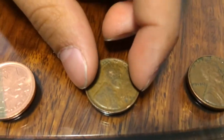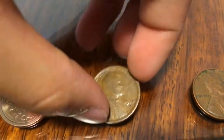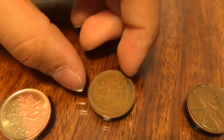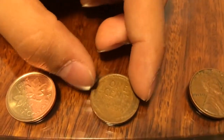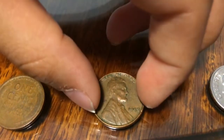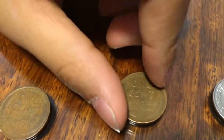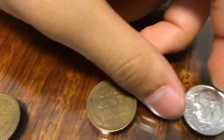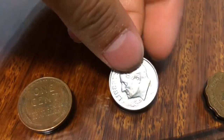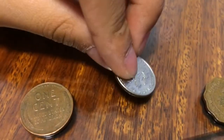I found this 1918 US penny a week back, and that was very nice. Then I found this 1957. Then somebody put in a 2007 D dime, US.